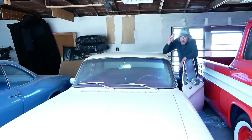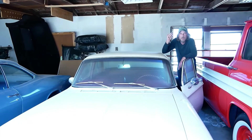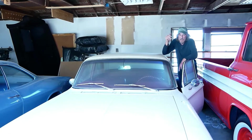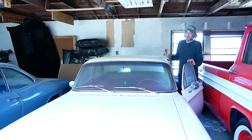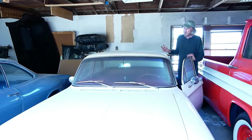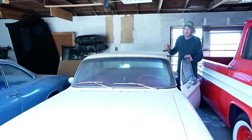The old guy I got it from said it was a former show car. He said his brother used to own it down in L.A., so maybe the Corvair guys in L.A. have seen this before. It's also got black license plates.